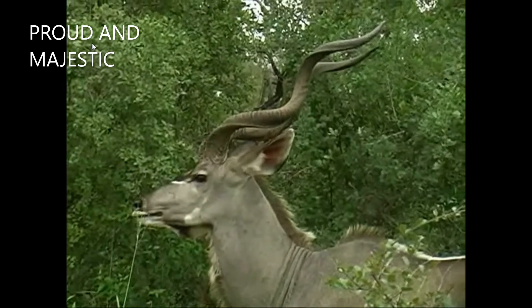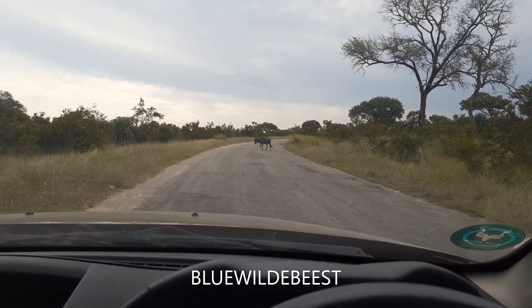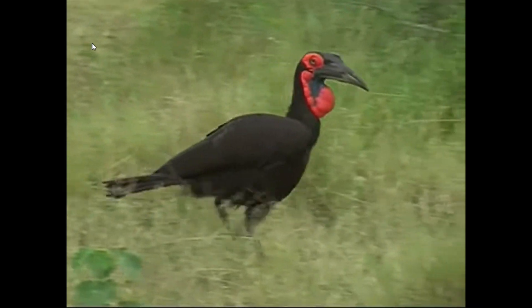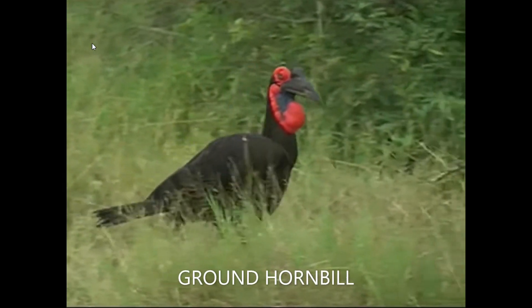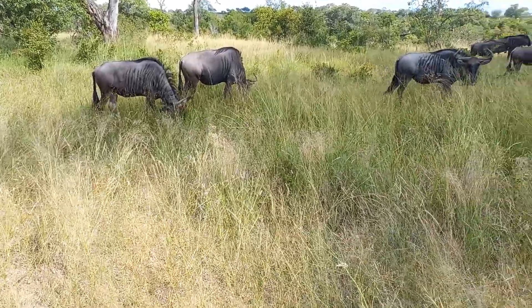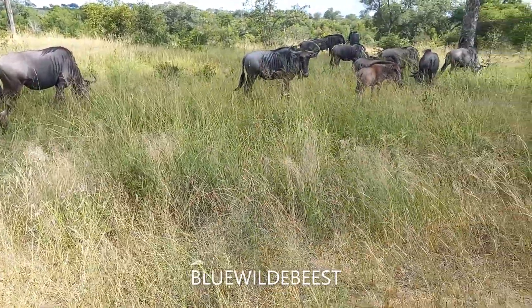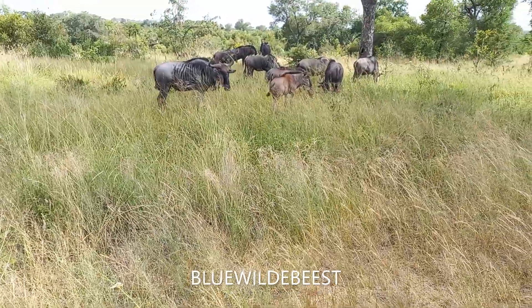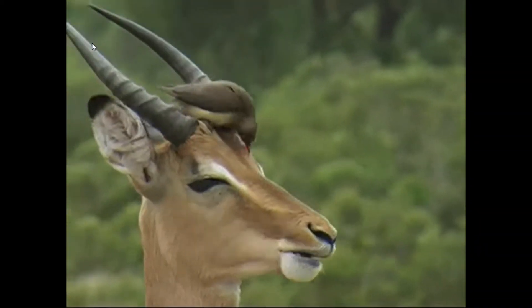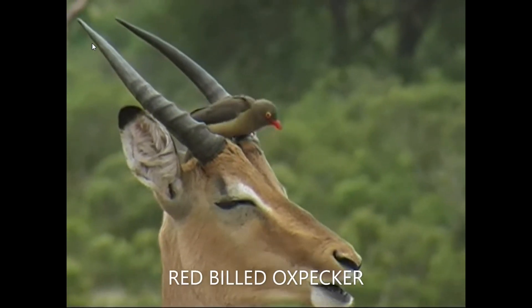Biamiti Bushveld Camp also offers ample opportunity to witness game, with various suggested itineraries including game drives, bush walks and night drives. Some of the animals to be seen in the area are giraffe,